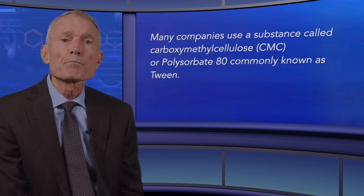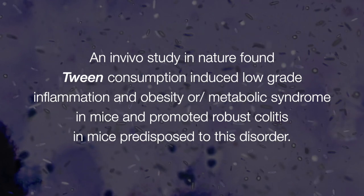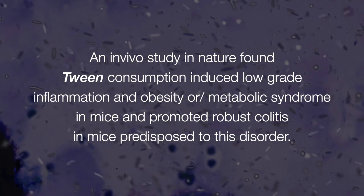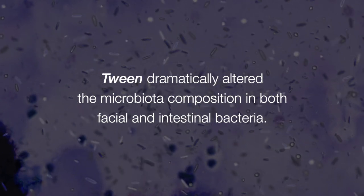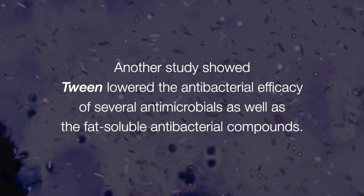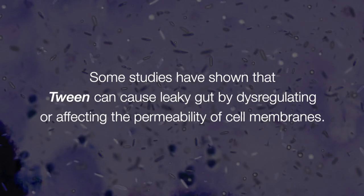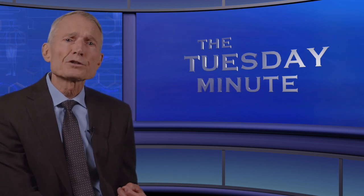Many companies use a substance called carboxymethylcellulose (CMC) or polysorbate 80, commonly known as Tween. An in vivo study published in Nature found Tween consumption induced low-grade inflammation and obesity, or metabolic syndrome, in mice and promoted robust colitis in mice predisposed to this disorder. Tween dramatically altered microbiota composition in both fecal and intestinal bacteria. Another study showed Tween lowered the antibacterial efficacy of several antimicrobials as well as fat-soluble antibacterial compounds. Additionally, Tween can stimulate biofilm growth for Staphylococcus aureus when added to mature biofilms, and some studies have shown it can cause leaky gut by dysregulating the permeability of cell membranes. So yes, they may increase blood levels — but at what cost? Unfortunately, all emulsions are not created equal.